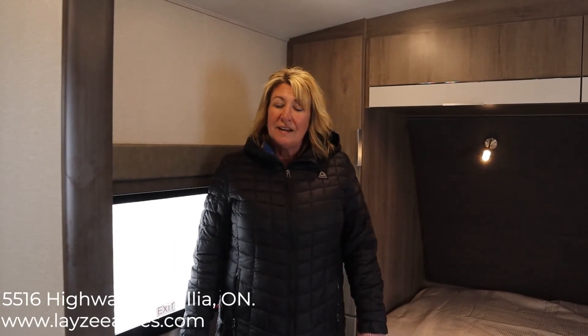I hope you enjoyed this video today. If you like it, please hit the like button, and if you'd like to subscribe, please do so. You can reach us at sales@lazyacres.com. Our phone number is 705-833-2539. Let's help Lazy Acres put your dream in the driveway.